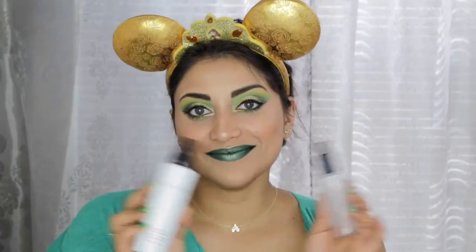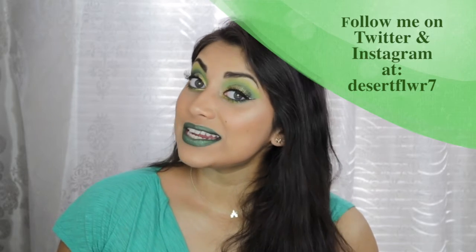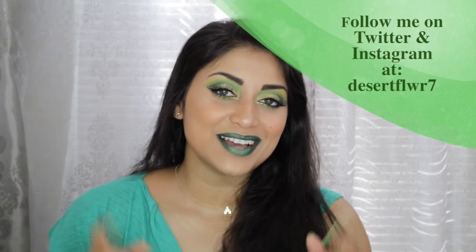And finally, I'm just going to set my face with the Cover FX Illuminating Setting Spray and the Project Beauty Setting Spray. Alright guys, so that's it for this makeup tutorial. I hope you guys enjoyed. Please subscribe if you haven't already, give this video a big thumbs up, and I will see you guys in my next video. Bye!